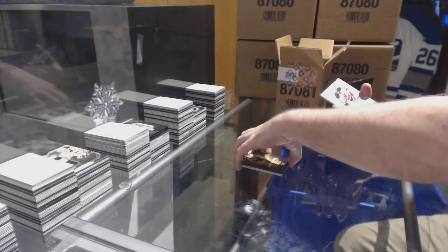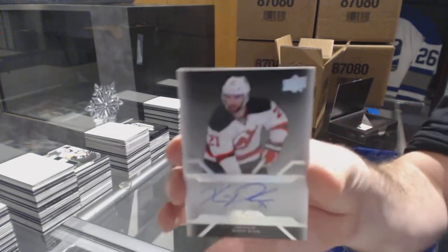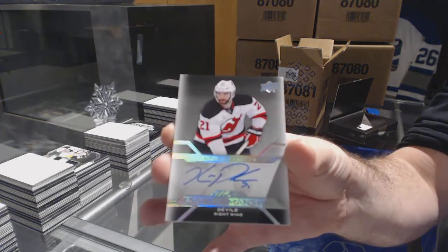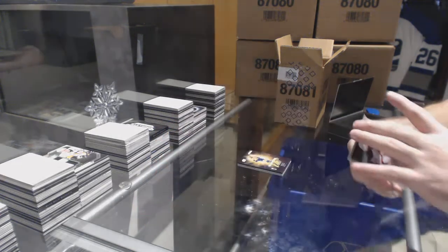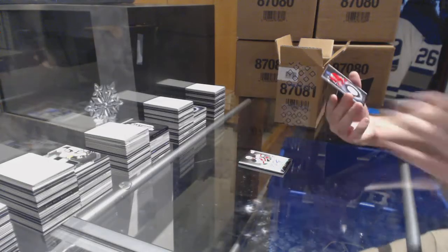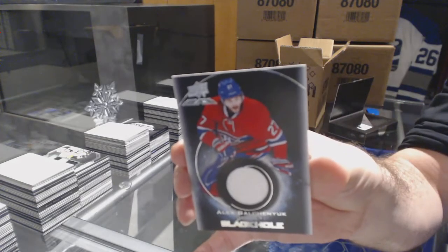For the Devils, pro penmanship, Kyle Palmieri. And we've got for the Habs, Black Hole of Galchenyuk.